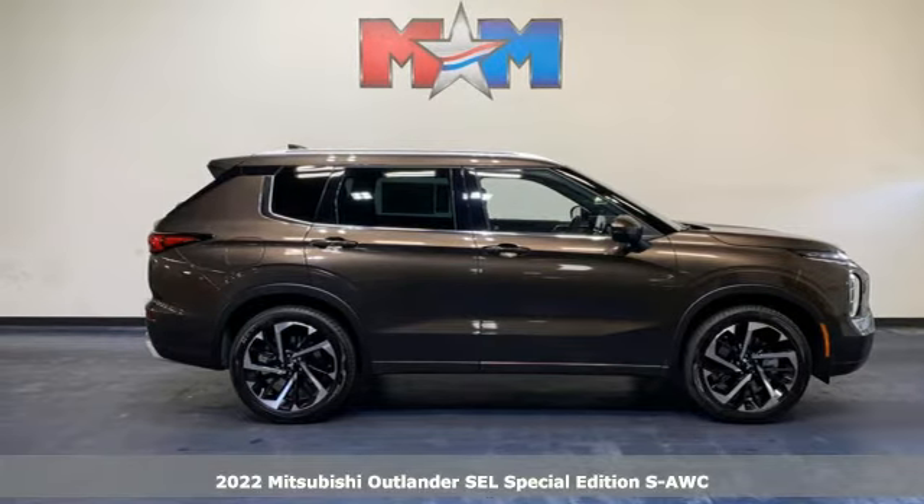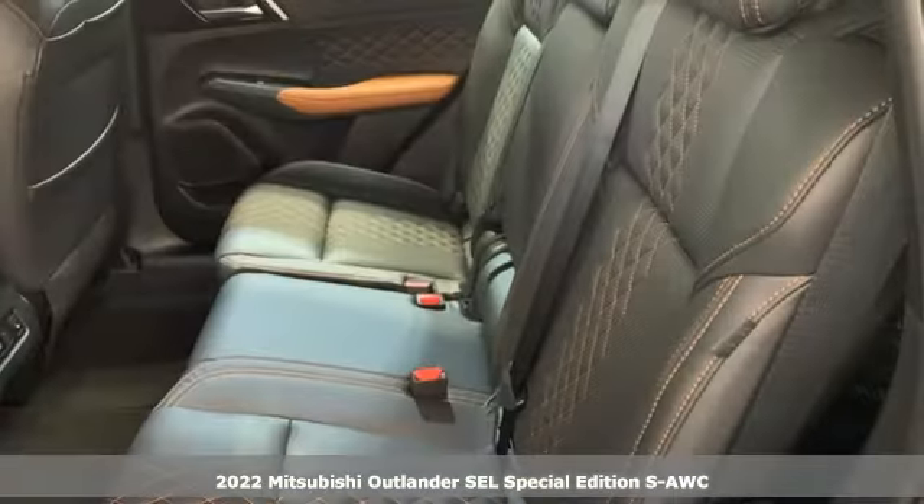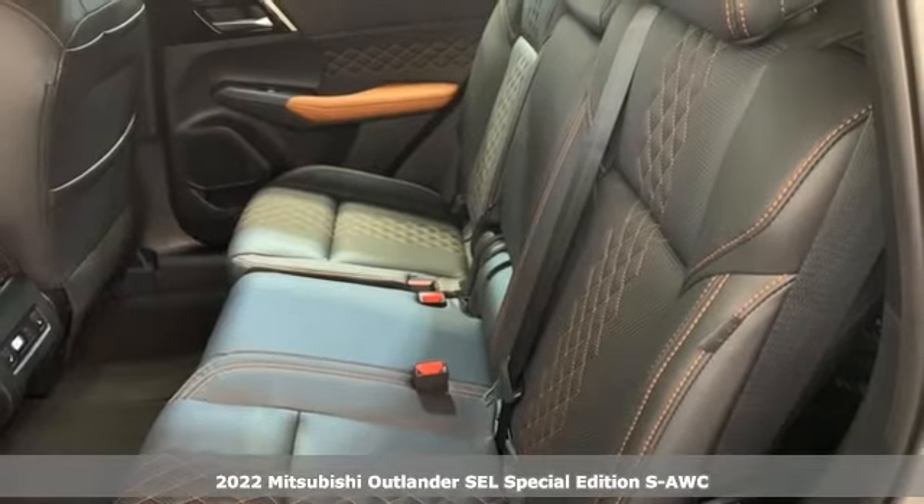It's a new 2022 Mitsubishi Outlander. Get into something different. Mitsubishi has what you're looking for.